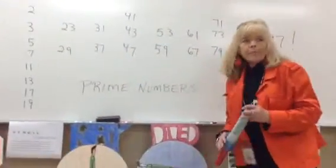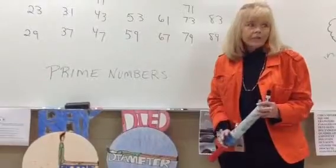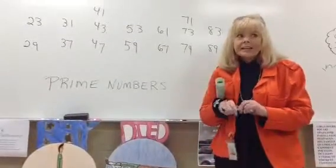You have to learn what a prime number is, and you have to be able to say all the prime numbers up to 100 in 30 seconds or less.